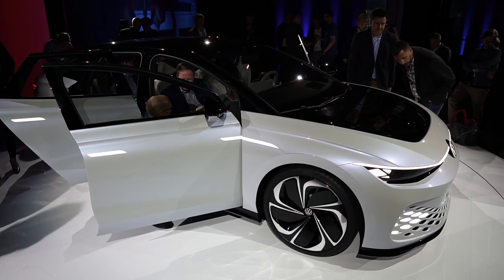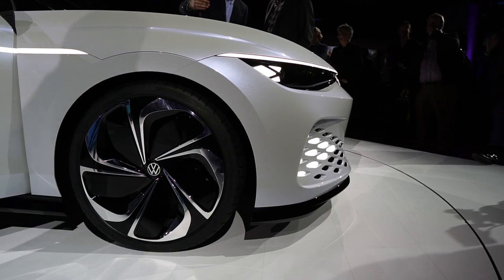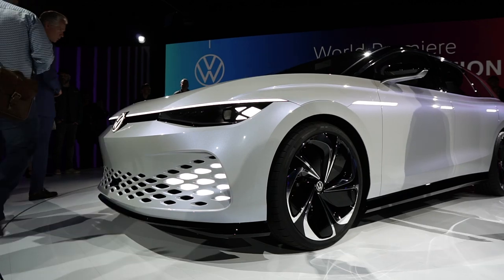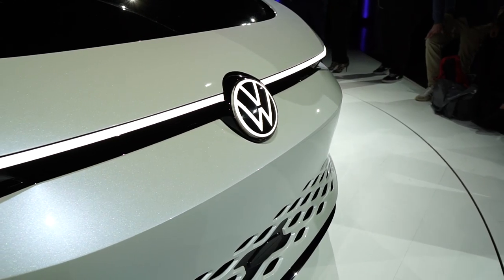The ID Space Vision's form pairs with its function too. The wagon features a Prius-matching coefficient of drag of just 0.24 according to Volkswagen. Combine its slick shape with an 82 kilowatt-hour battery pack, and the Space Vision will reportedly travel 300 miles on a full charge.